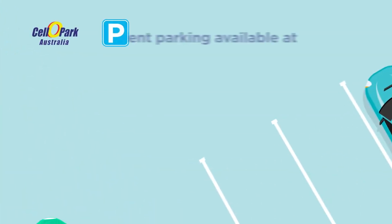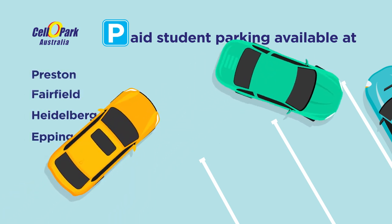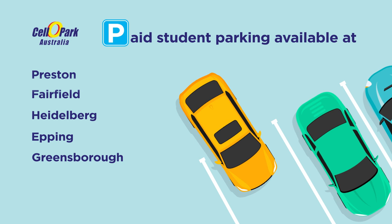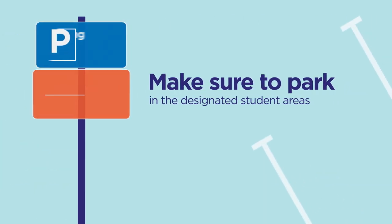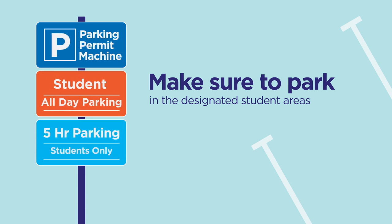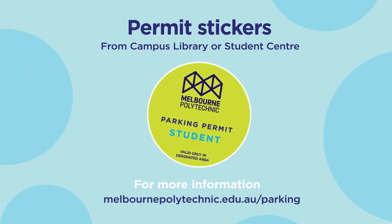If you're driving here, paid student parking is available at Preston, Fairfield, Heidelberg, Epping and Greensborough. There is no student car park at Paran or Collingwood. You can get your permit sticker from your campus library or student centre. Make sure to park in the designated student areas. For more information, head to the parking page on our website.